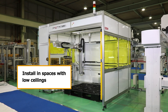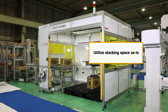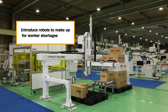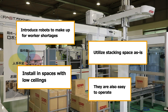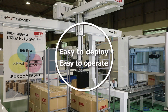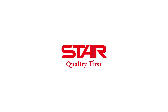Install in spaces with low ceilings. Utilize stacking space as is. Introduce robots to make up for worker shortages. They are also easy to operate. Our palletizers are easy to introduce and easy to use. Star Seiki's palletizers will help tackle the logistics issues you face.